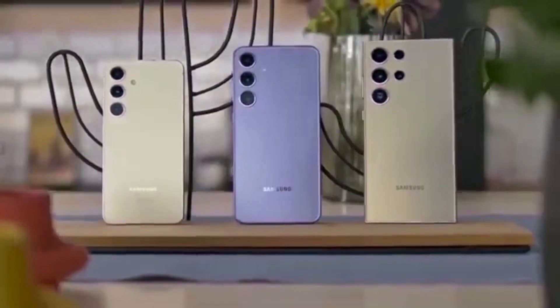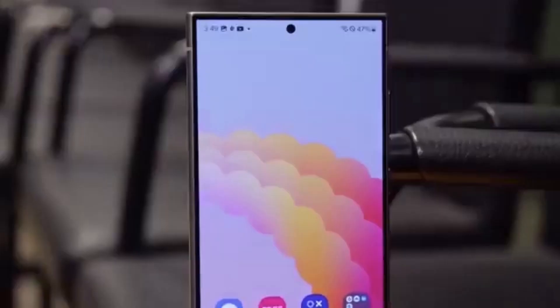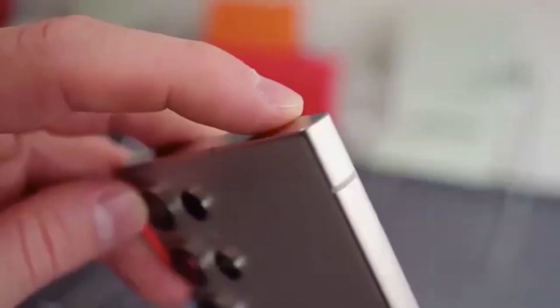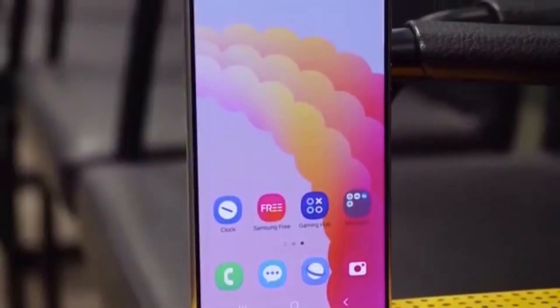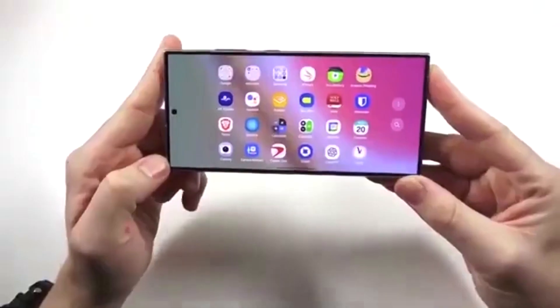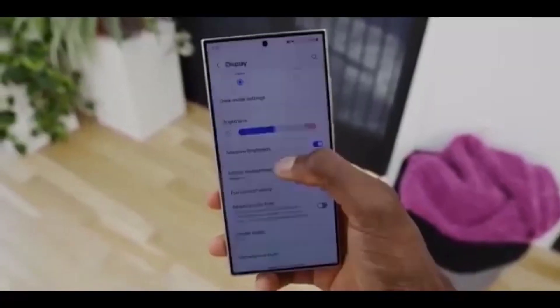So, are you ready for One UI 8? Which feature are you most excited about? Drop your thoughts in the comments. And if you want to stay ahead with every Samsung update, hit that like button, subscribe, and turn on the bell so you don't miss any breaking news. One UI 8 is coming, and we're just getting started.